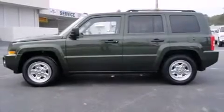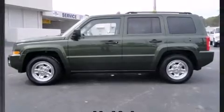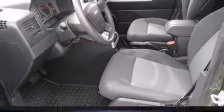Take command of the road in the 2008 Jeep Patriot. It features a continuously variable transmission, front-wheel drive, and a 2.4-liter four-cylinder engine.